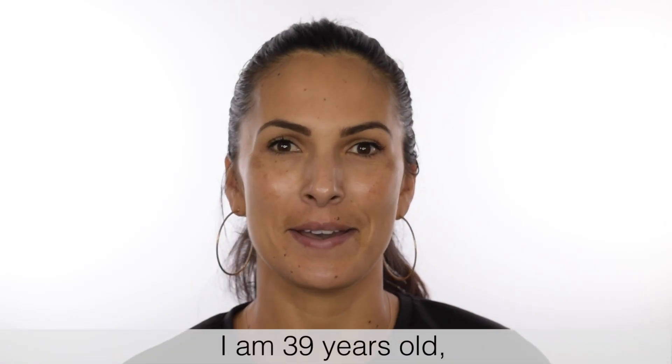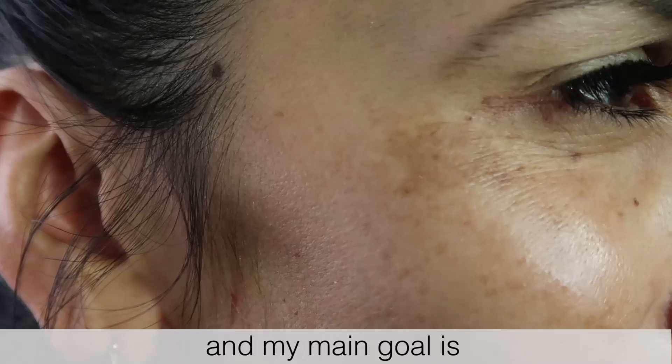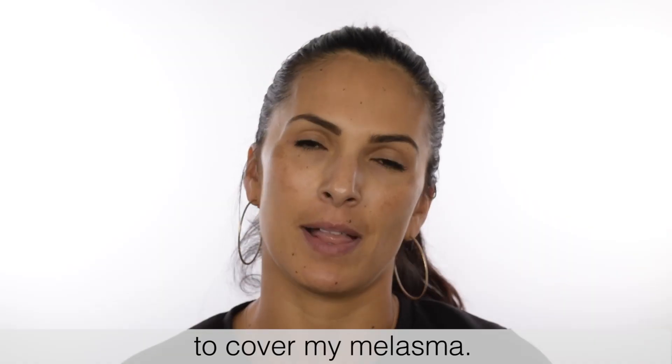Hi, I'm Felisa. I am 39 years old, and my main goal is to cover my melasma.